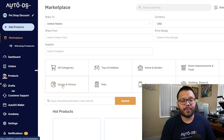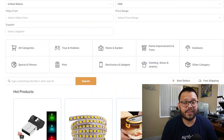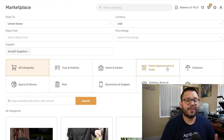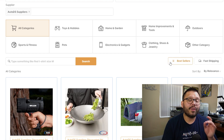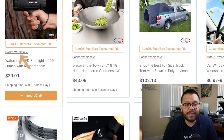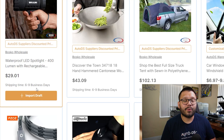Within the AutoDS platform we also have the Marketplace, and along with that we have the Winning Products section. In the Marketplace you can find tons of different items in a variety of niches, with filters including a filter for suppliers. The AutoDS suppliers are fantastic — they have pretty quick shipping and you also have the option to brand. AutoDS suppliers are private suppliers that have gone through a rigorous vetting process so you can be sure you're always getting high quality items. For example, Bosco Wholesale is an AutoDS supplier with a shipping time of six to nine business days for your customer to receive their order from the time they place it — that's some pretty fast shipping.